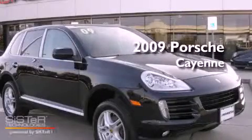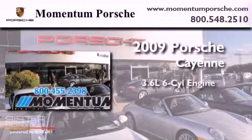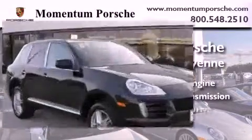This is a certified pre-owned 2009 Porsche Cayenne. It features a 3.6 liter 6-cylinder engine, an automatic transmission, and all-wheel drive.